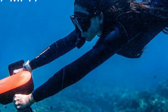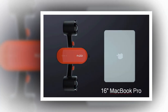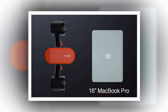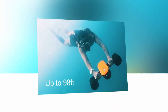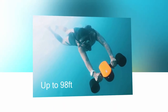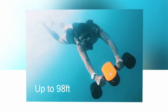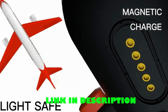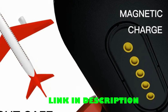The 4,400 milliamp-hour battery provides an impressive 60 minutes of run time in low speed mode or 20 minutes in high speed mode. Equipped with child safety locks and smart app control, it ensures a safe and enjoyable experience. The universal interface allows you to mount various sports cameras for capturing your underwater excursions. Compact and lightweight, it is easy to carry and features quick charging.